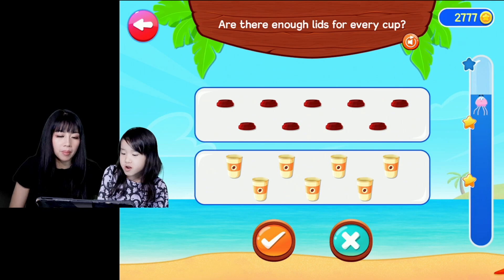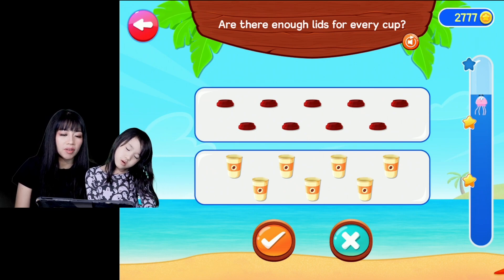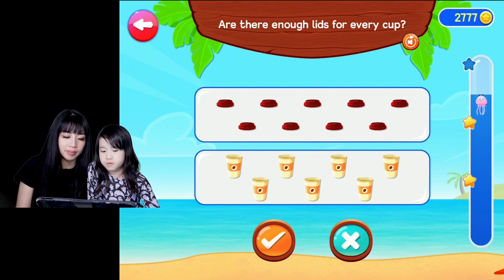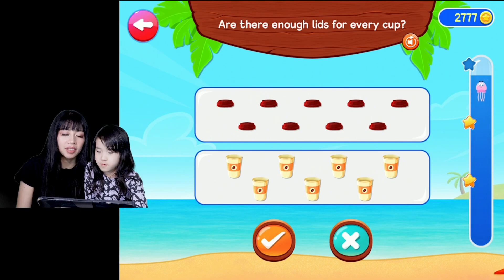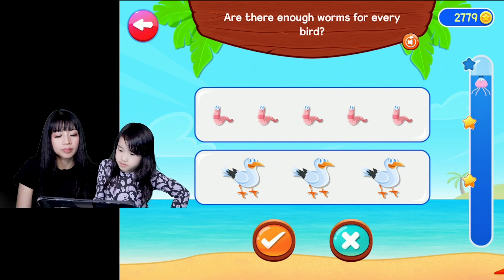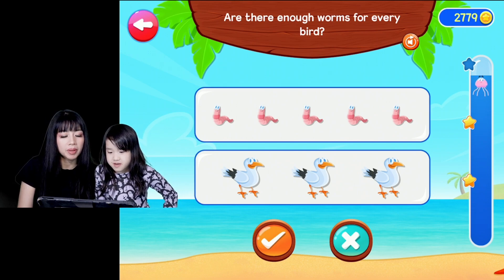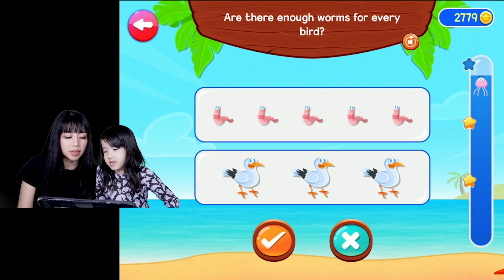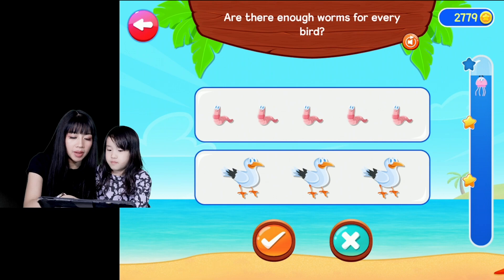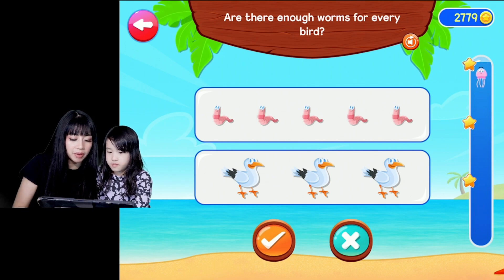Are there enough lids for every cup? Is there enough lids for every cup? Very good, yes, that's correct. Are there enough worms for every bird? Yes, there's five of them. Yeah, but is there enough worms for all three? This one has this worm, this one has that worm, this one has that worm, and there's two more left, so there is enough for every bird.